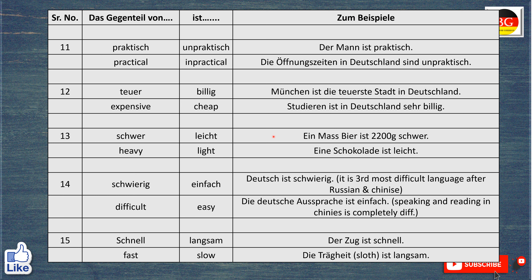Das Gegenteil von schwer ist leicht. Ein Maß Bier ist 2200 Gramm schwer. A Maß of beer weighs 2200 grams. Aber eine Schokolade ist leicht. The chocolate is light.